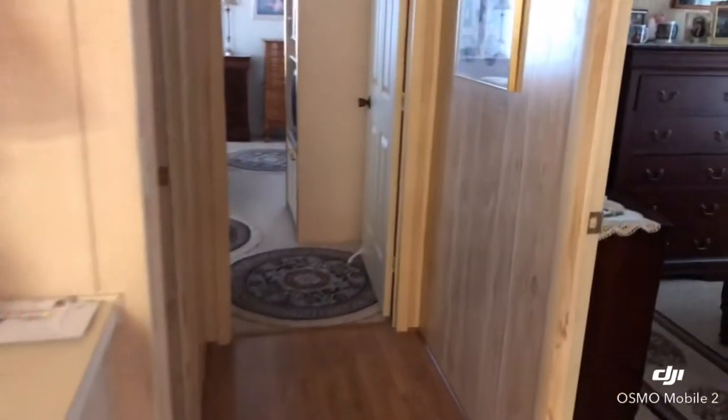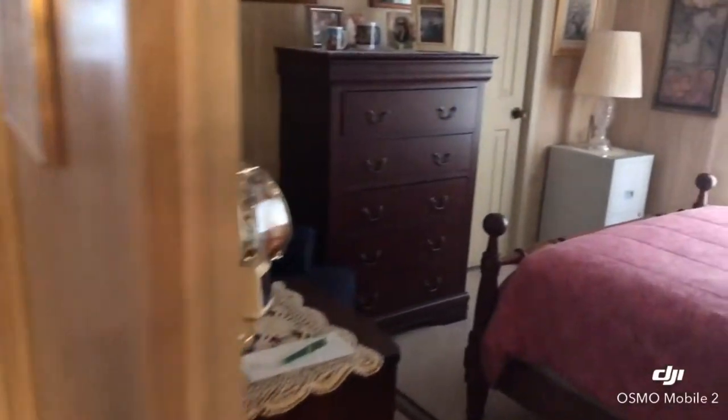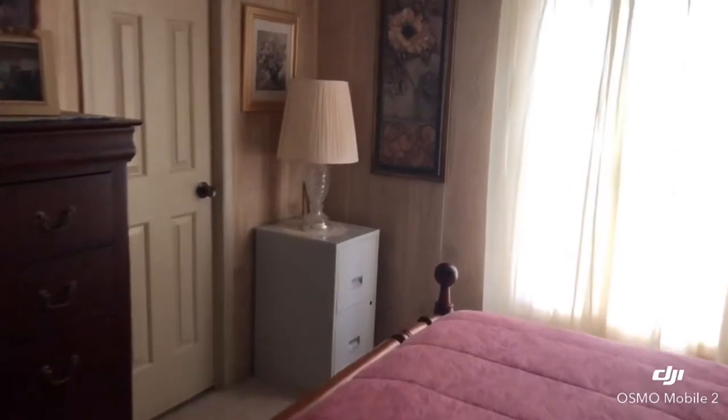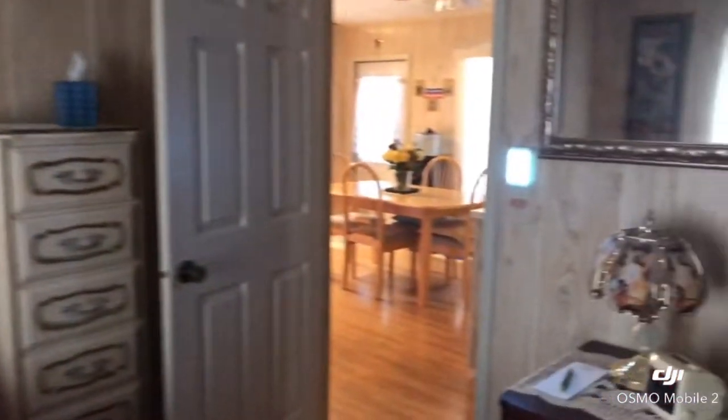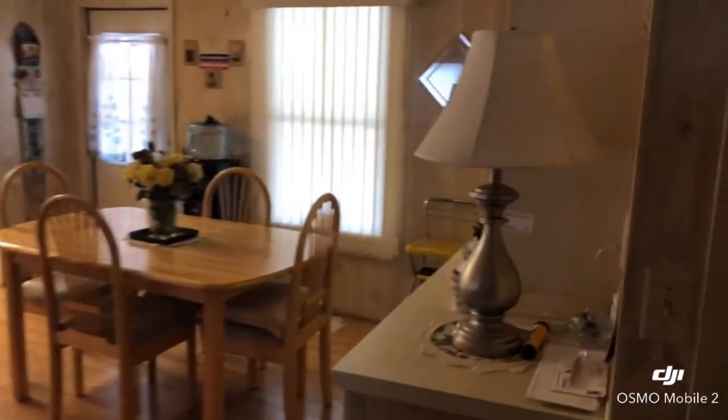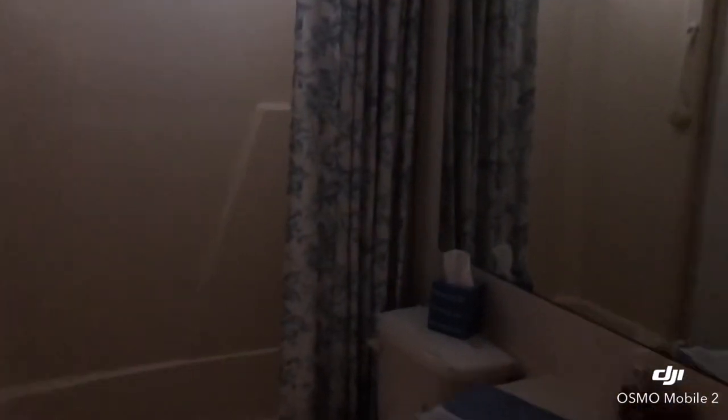Over here to the right, we have the guest bedroom — it has a walk-in closet. And off to that, we have the nice guest bathroom.